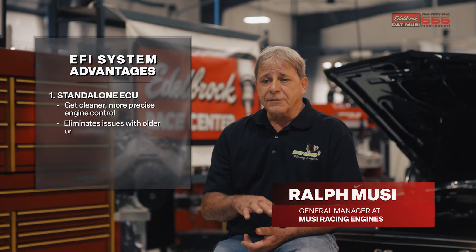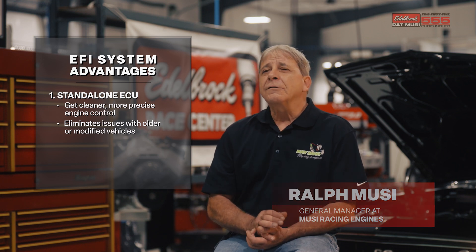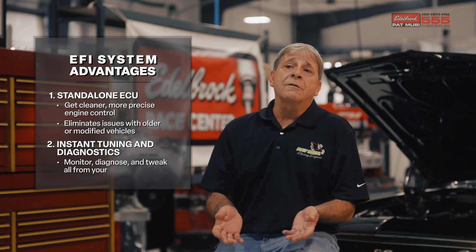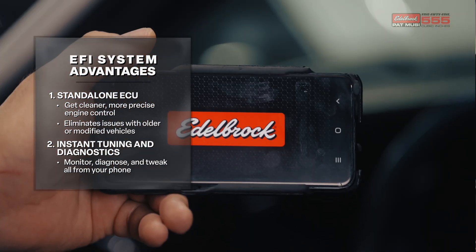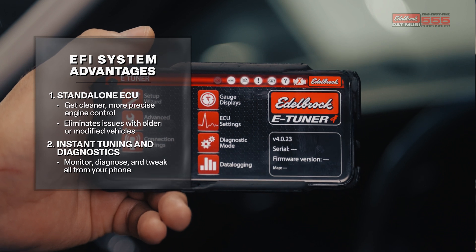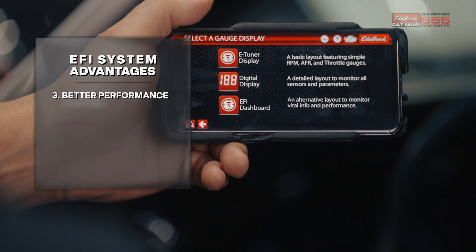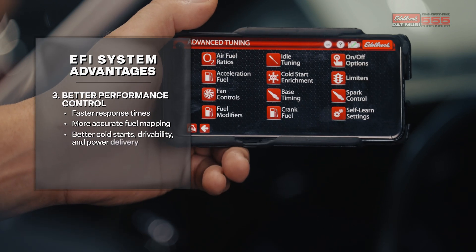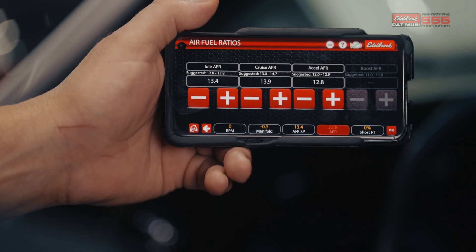It monitors all the different systems. Years ago when computer systems first came out, they gave you a tablet that you had to carry around. Today it's got so advanced, it's on your phone. You can download the app and then it'll ask you for the number of the ECU that you're dealing with, you just punch it in and presto, you're talking to it right from your phone. I can make adjustments — Pat could be driving, I could be sitting in the passenger seat making adjustments.